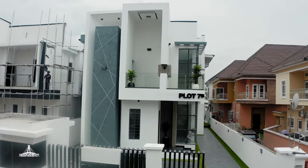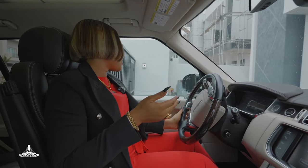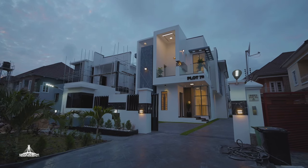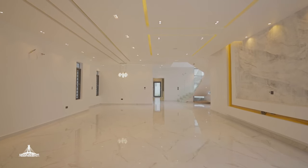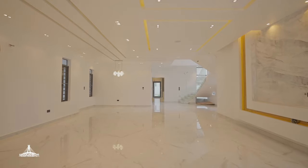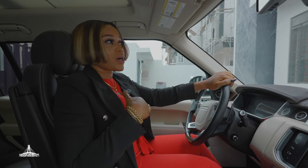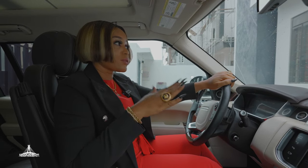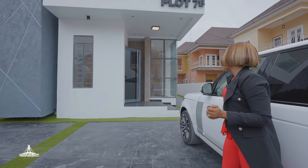I'm going to be taking you guys around this beautiful contemporary home — one of the top listings in Atleki at the moment. It's a contemporary house that comes with a swimming pool and a gym. I have a client here for the inspection, so as I'm taking the client around, you guys can also view the house and enjoy the listing.